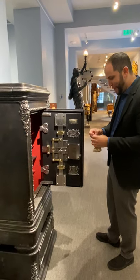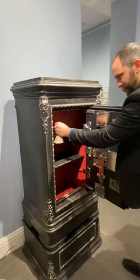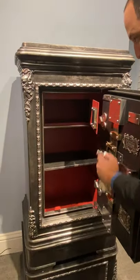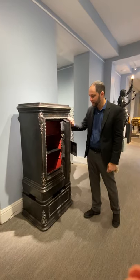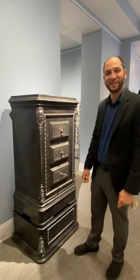And as an extra little measure of deterrent, if anybody's able to crack the safe and get in, there's one more safe they have to get in through — a locked compartment here. But like I said, we just love things that are beautiful on the inside as well as outside. This is from Belgium and it's crafted in 1875.